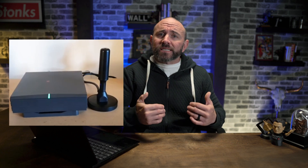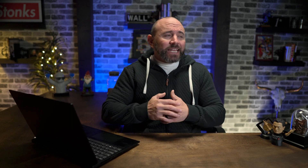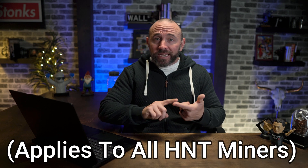The Bobcat 300 is the miner I'm currently waiting on — it is definitely one of the most, if not the most popular Helium miners out there. It's very simple to set up, which is a pro for those of us who are not very tech savvy. From my understanding, you set the miner up by basically downloading the app, connecting it via Bluetooth, connecting it to your Wi-Fi network, and registering your info. It's truly a plug-and-play type of miner.